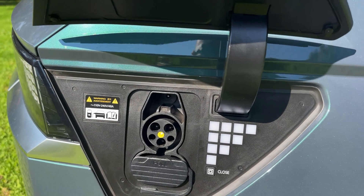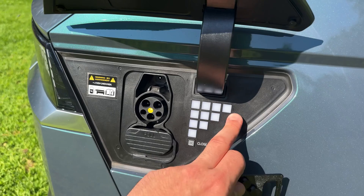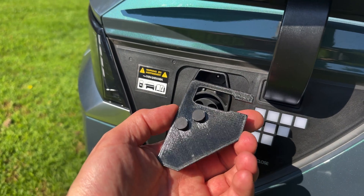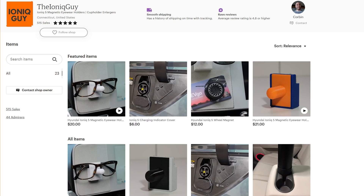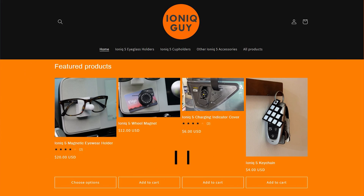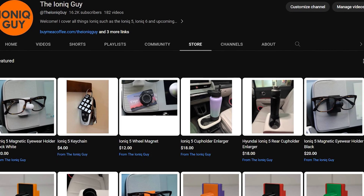If you don't want to see the charge port indicator when you're charging at night, you can cover it up — these LEDs flash very bright at night. When you're done, thanks to two little nubs, you can store it right in your charge port. I design and 3D print these all myself, and every single sale goes towards the channel. You can purchase from the links in the description; if you're international, use my Etsy store; if you're in the US, go to ionicguy.com.